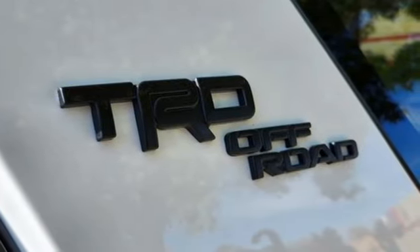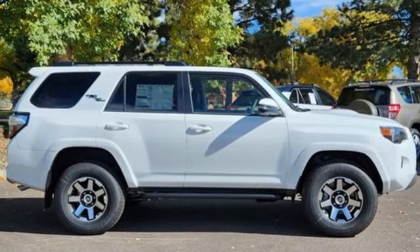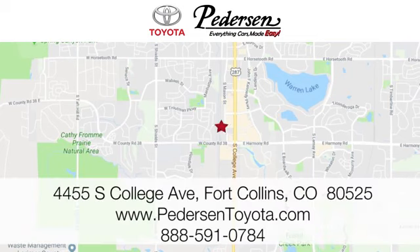Toyota — steered by ingenuity, driven by passion. See what it can do for you when you take it for a test drive. Call, click, or visit us today. We're conveniently located at 4455 South College Avenue in Fort Collins, Colorado, or online anytime at petersontoyota.com.